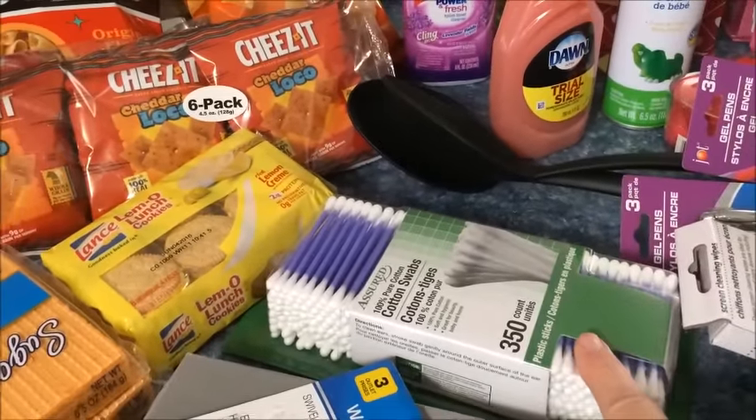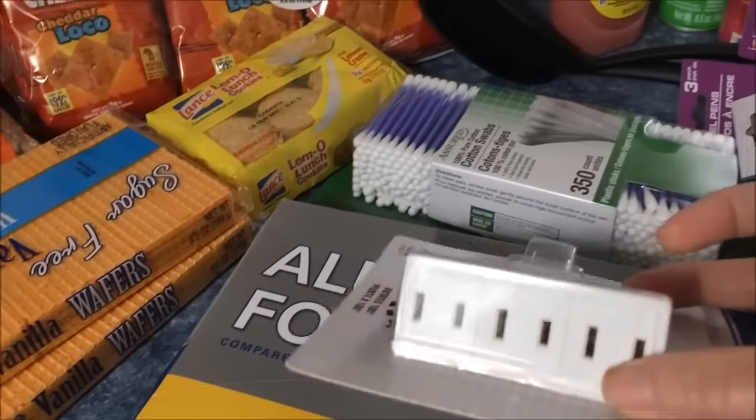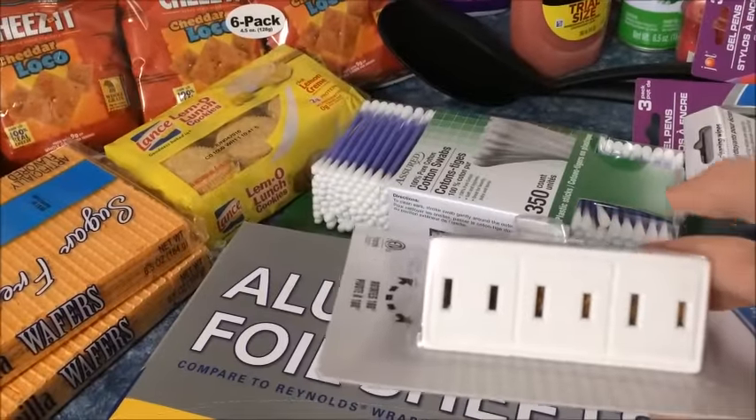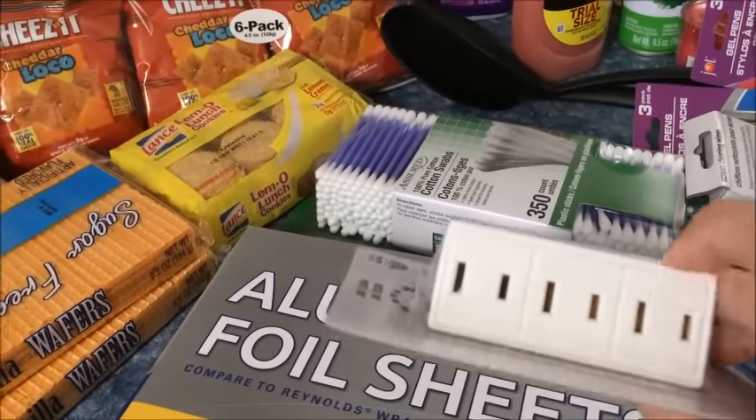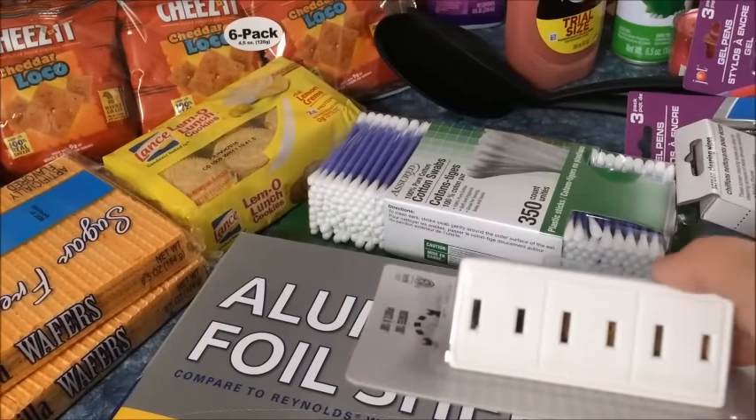Just got some cotton Q-tips. And I need this over there by my chair because I run out of room and I don't want to overload anything. So I got this so I can plug my landline phone in to charge and have a phone right by my chair.